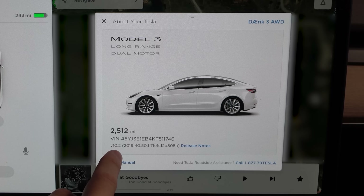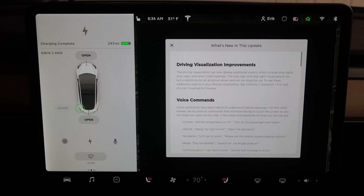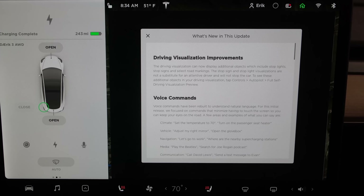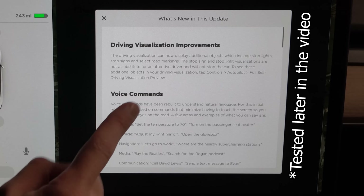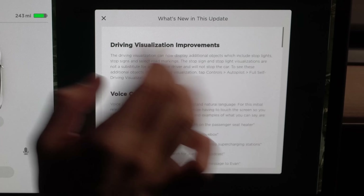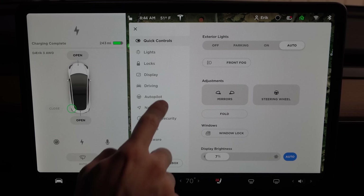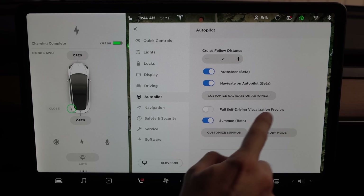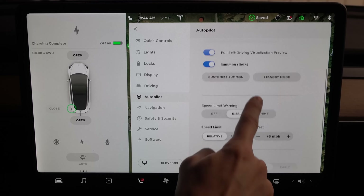This is version 10.2, build 2019.40.50.1. One thing to keep in mind: this is in the USA — I'm in Colorado. Other countries might have different regulations and you might not get everything you see here. First off, we have the driving visualization improvement that Elon was talking about. You can now display additional objects which include stoplights, stop signs, and select road markings. Stop sign and stoplight visualizations are not a substitute for an attentive driver and will not stop the car.